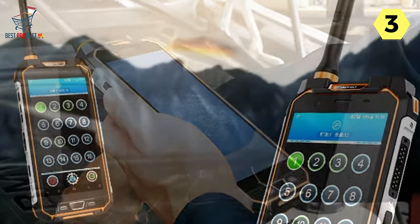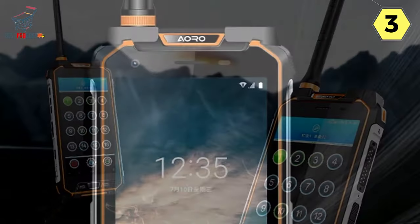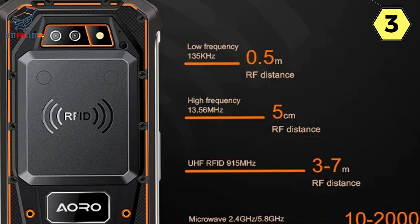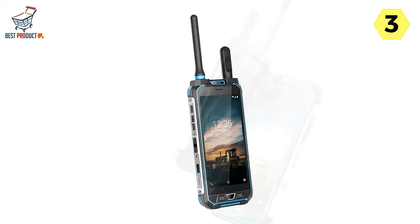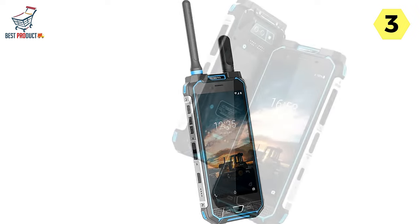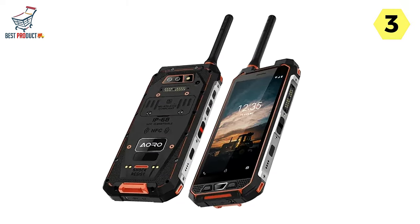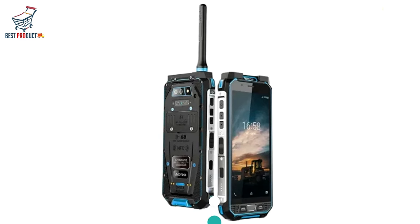Precision Casting and 3-Proof Certification: Engineered with precision casting and IP68 3-Proof Certification, the ARO-M5 fearlessly faces harsh environmental conditions. The aviation-grade magnesium-aluminum alloy bracket ensures structural integrity, making the device resistant to water (1.2m diving-grade waterproof), dust, and shock. The phone's craftsmanship guarantees durability in heavy rain, wind, snow, and severe cold. The ARO-M5 stands as a testament to durability, functionality, and cutting-edge technology — experience the next level of industrial communication where resilience meets innovation.